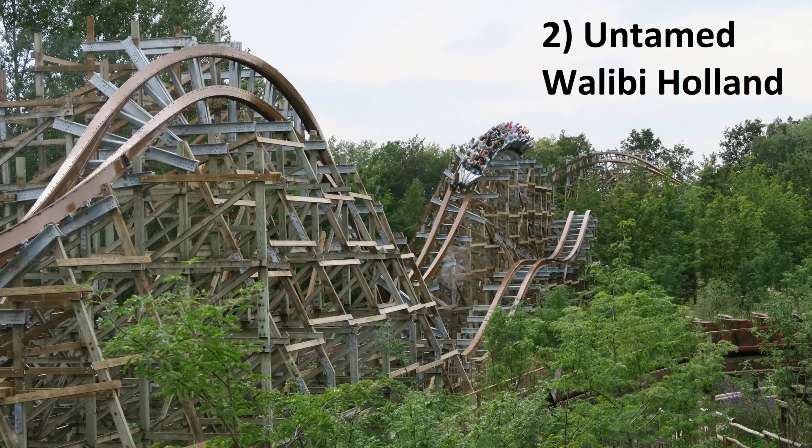Number 2: Untamed at Walibi Holland. This is essentially a mini Steel Vengeance. This coaster doesn't have a single dead spot — it's a rapid-paced blitz of airtime hills and inversions. And unlike a lot of other small RMCs, this one doesn't run out of steam.